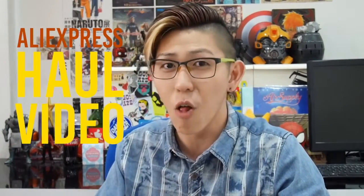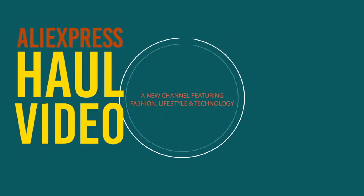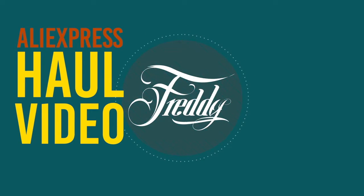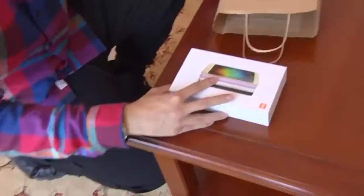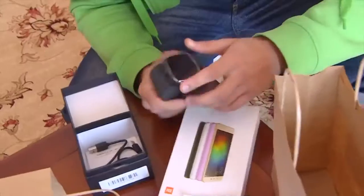Hey guys, it's Freddy and today I am doing an AliExpress haul video. As you know, I went for the AliExpress Global Blogger Challenge in France in the finals and I had tons of free stuff. Today I'm going to compile everything and show you what I got.